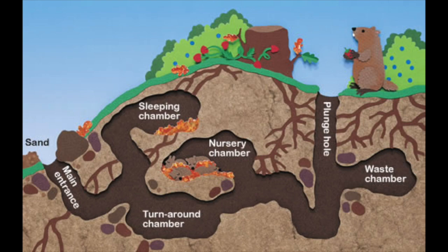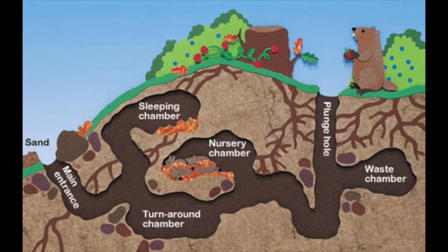This is what a groundhog den would look like. Groundhogs actually sleep on their backs, so if their underground den becomes flooded, they can turn over and run out. They are very smart animals.